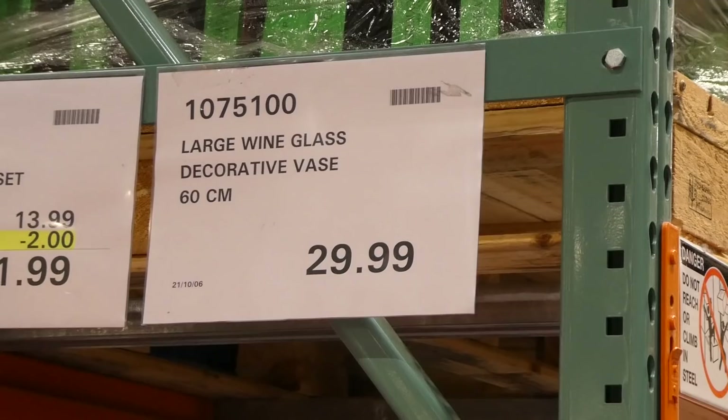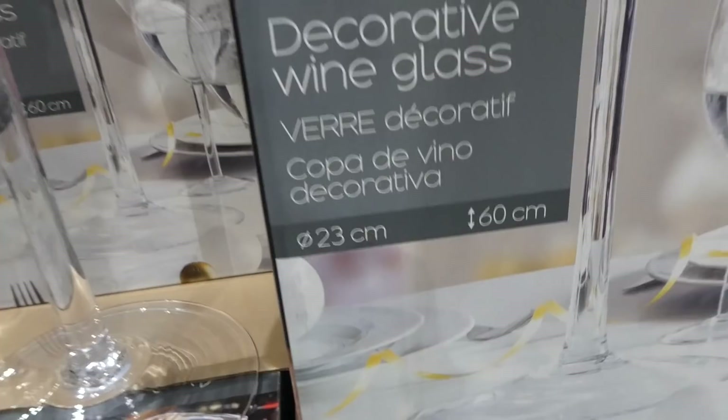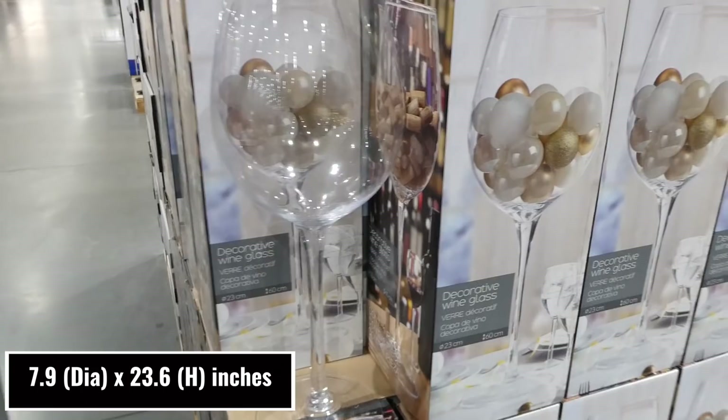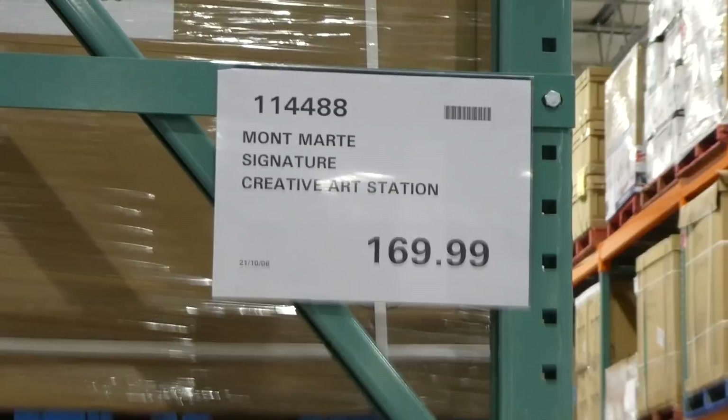There are large wine glass decorative vases, 60 centimeters high and 20 centimeters in diameter, for $30. How pretty would these be to decorate for Christmas, or as centerpieces at a wedding or party? They've shown them with corks, or filled with champagne-style bubbles for Christmas or weddings. Really pretty.